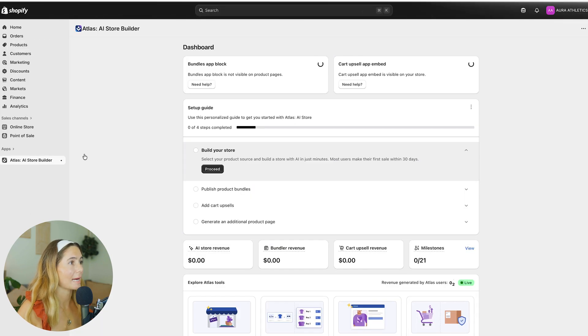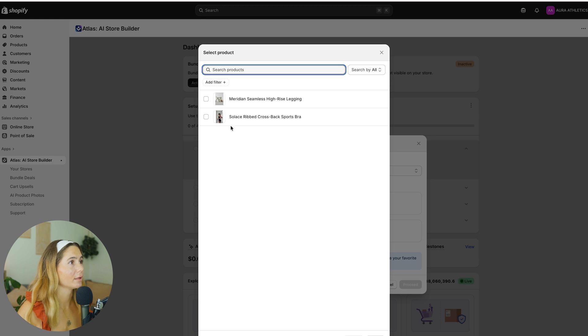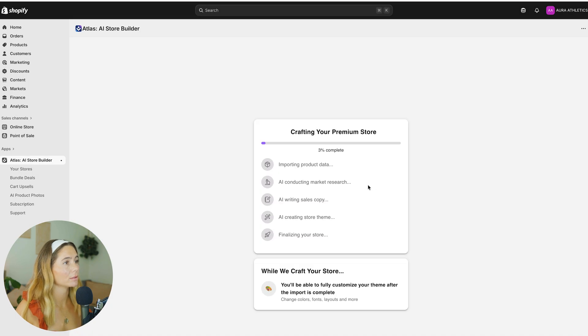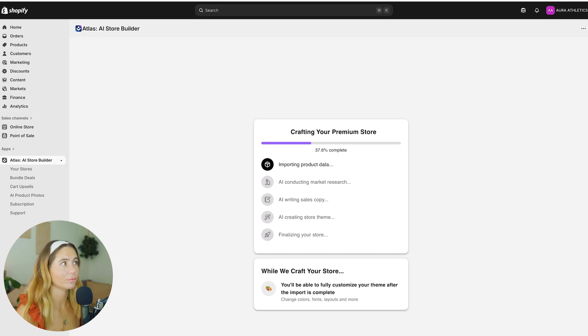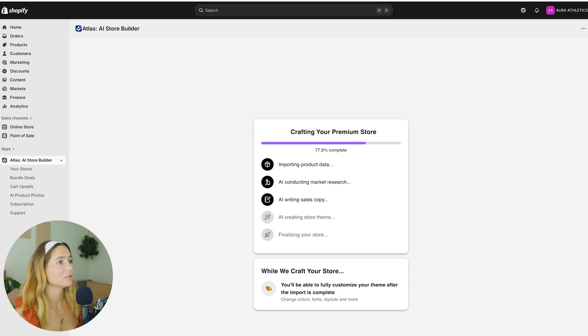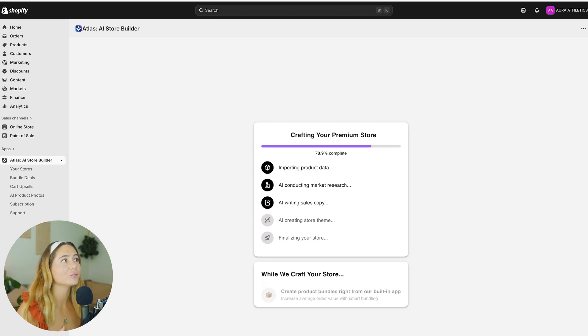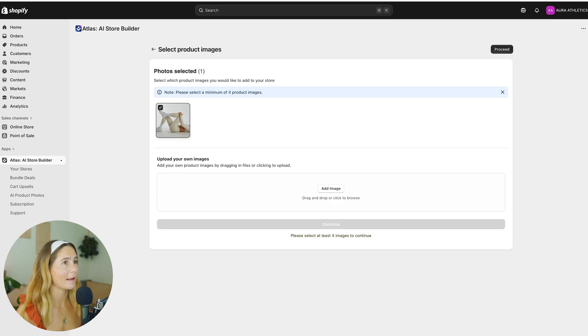Now we'll go back to the Atlas AI builder and build our store. We'll select Shopify, add our products, and now it is creating our premium store. What's really cool about using Atlas AI is that you don't have to start from a blank canvas. A lot of times what holds people back from actually starting is that initial staring at a blank page — where do I start, what do I put on the homepage? This just gives you such a great starting point, and then you can go ahead and edit from there.